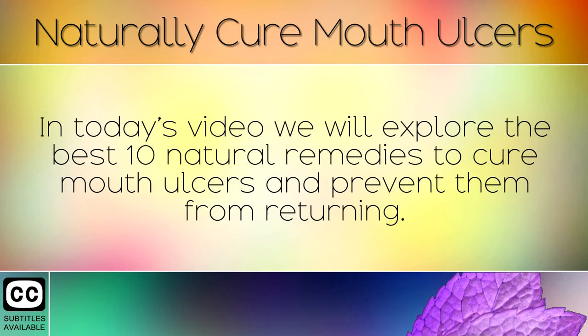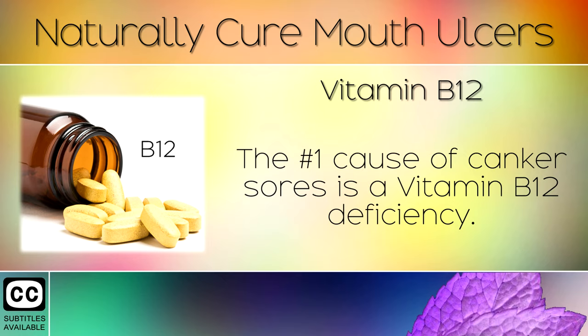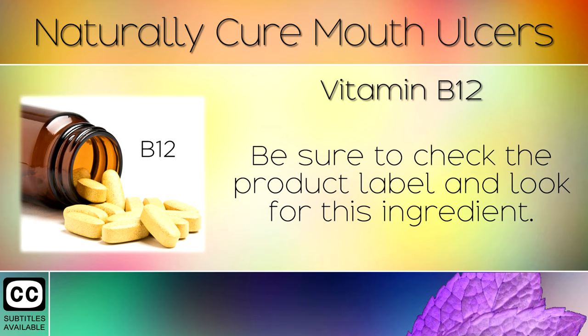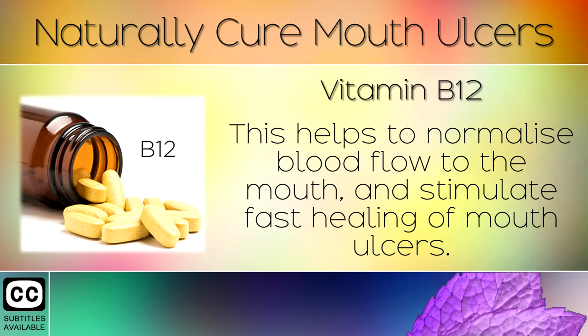Remedy 1: Vitamin B12. The number one cause of canker sores is a Vitamin B12 deficiency. Start taking a daily supplement of B12 in the form of methylcobalamin — be sure to check the product label and look for this ingredient. This helps to normalise blood flow to the mouth and stimulate fast healing of mouth ulcers.